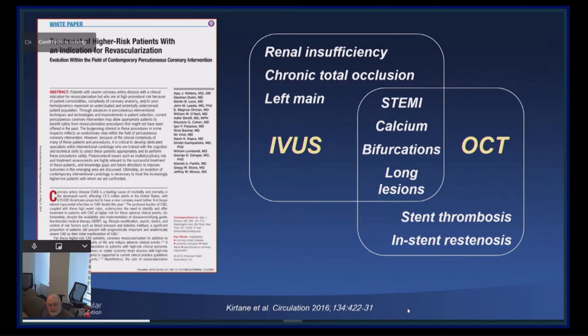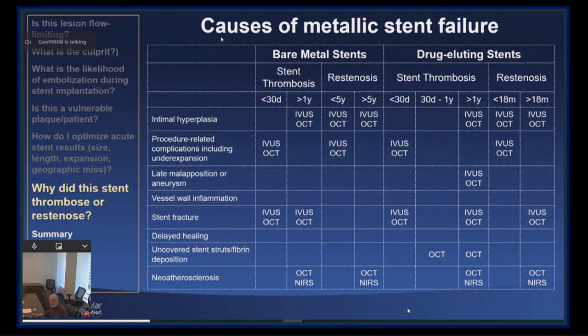The last topic is causes of metallic stent failure. Whether bare-metal stents or drug-eluting stents, they present either with stent thrombosis or restenosis at different time courses based upon the stent type, clinical presentation, and time course. If I had to pick one technique to assess stent failure — and I believe all stent failures should be assessed — it's OCT, because OCT can see things that cannot be seen reliably by IVUS, in particular uncovered stent struts and the presence of neoatherosclerosis, although near-infrared IVUS is also good for assessing neoatherosclerosis.